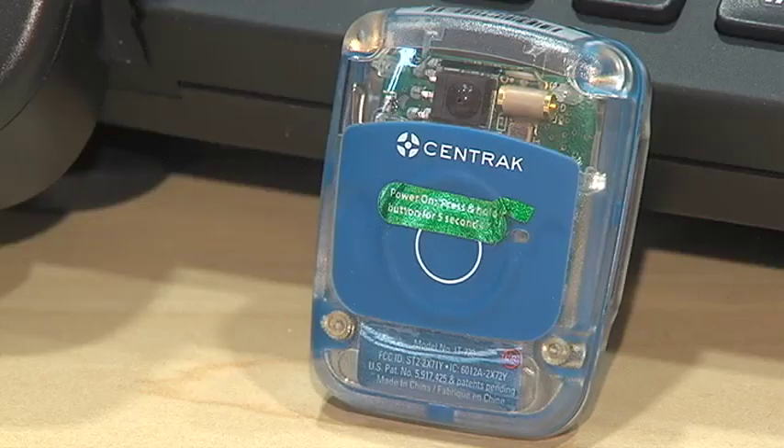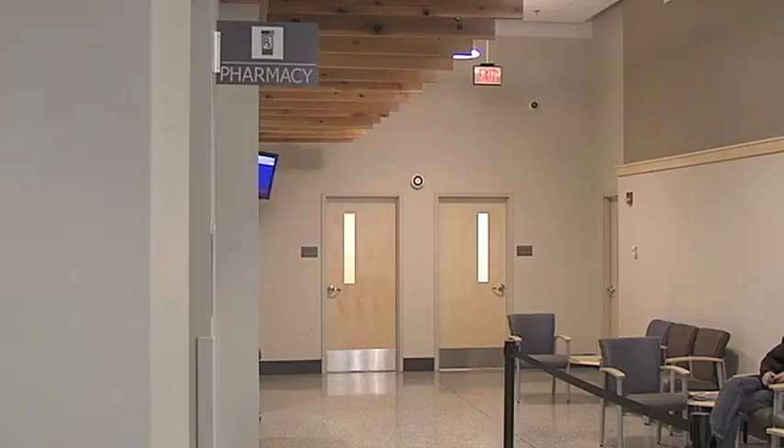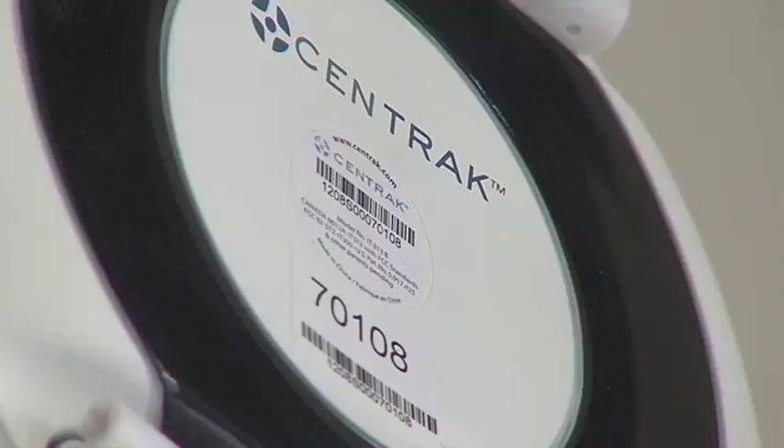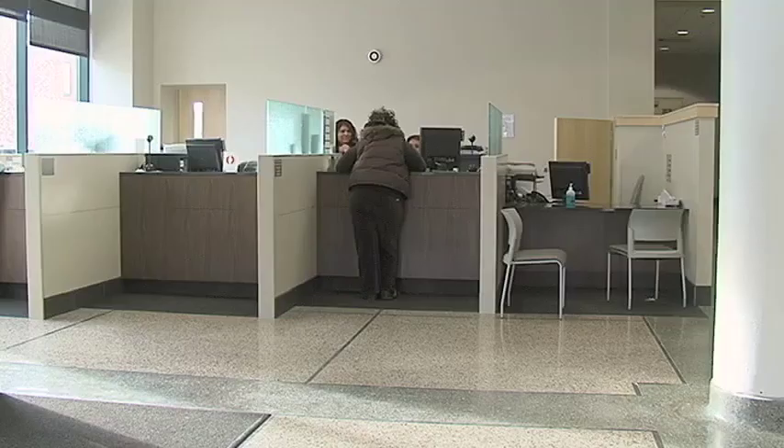It works like this: nurses, doctors, and staff will wear this tag, which allows the clinic to know where everyone is at all times. For example, with 12 different languages spoken, the seven interpreters can be located urgently.